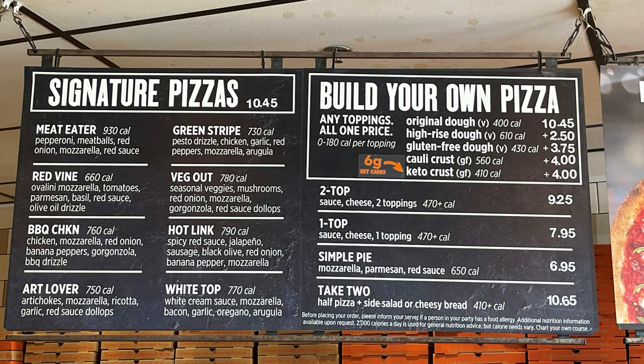You can put all the different toppings and cheeses you want on it, or you can choose one of their delicious signature pizzas. It's $6.50 for the pizza unless you want a different type of dough.